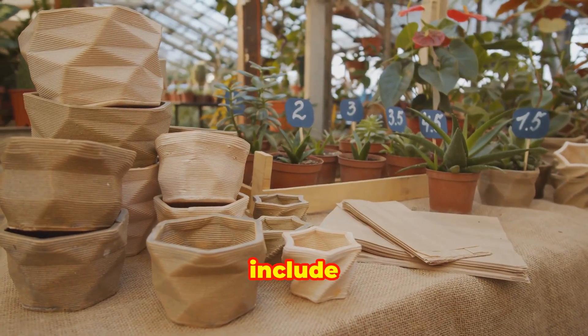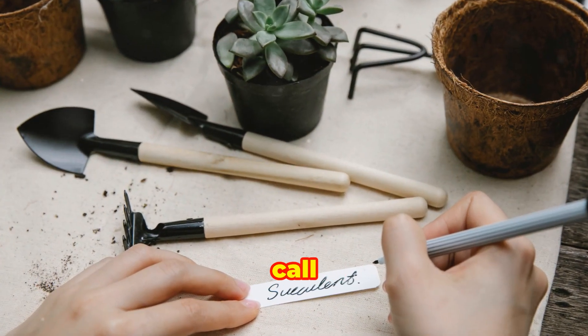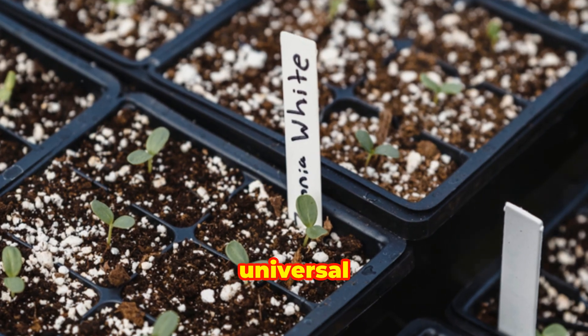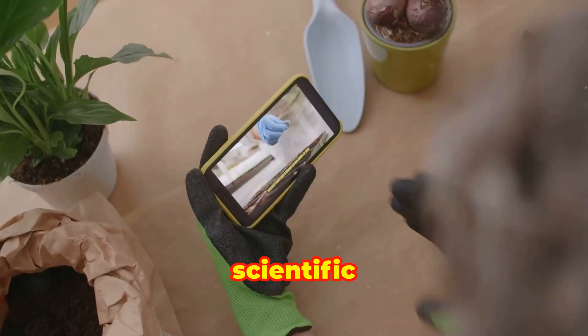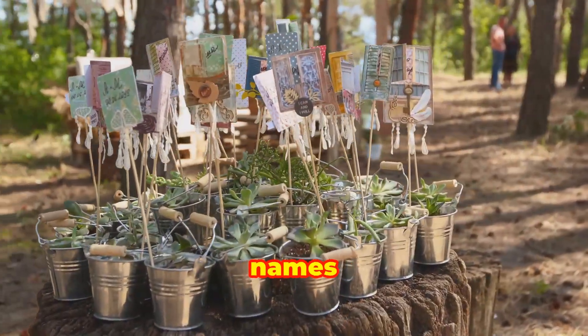Plant labels typically include the plant's common name and scientific name. The common name is what most people call the plant, while the scientific name — usually in Latin — provides a universal identification. Knowing the scientific name can help you find more detailed information about the plant, as common names can vary by region.